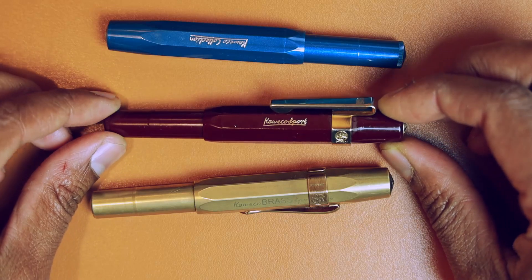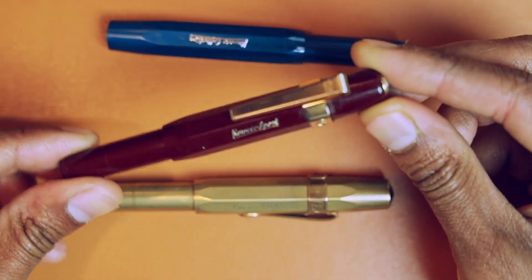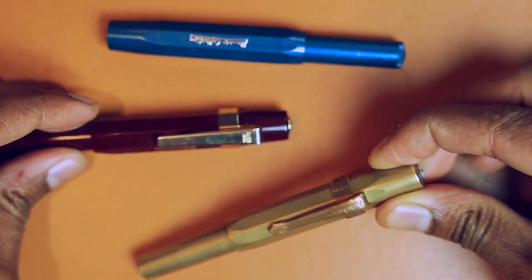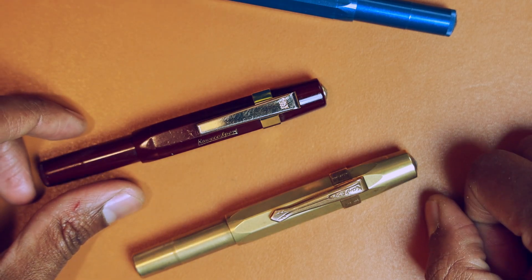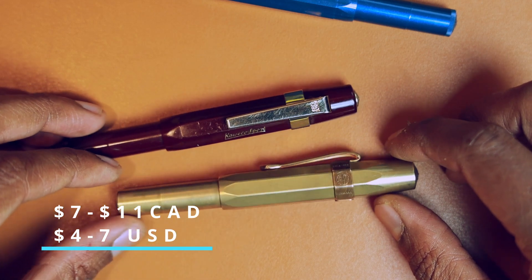You can deck the Kaweco pens out with accessories in terms of clips — there are two different styles here. This is the regular clip and this is a fancier styling clip. Depending on which clip you go for, prices range from 7 to 11 Canadian dollars or 4 to 7 US dollars.